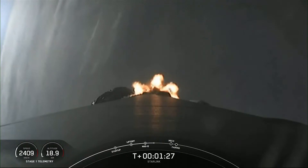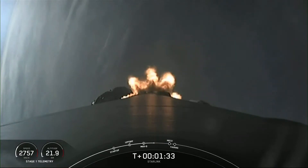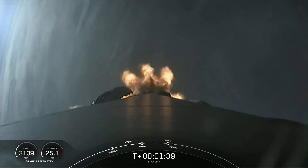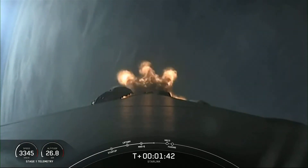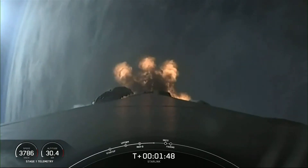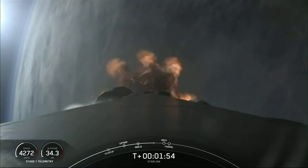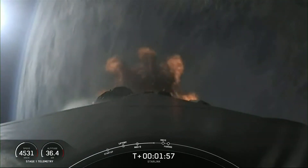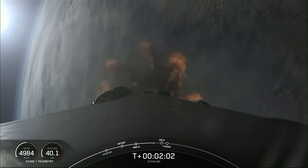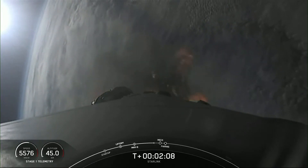We do have four events happening. That will be MECO, stage separation, SES-1, and then fairing deployment. MECO is main engine cutoff, and that's where all nine of those engines on the first stage will shut down and help slow the stage down in preparation for stage separation. That will be when the first stage separates from the second stage. The first stage will make its way back down to Earth and land on our drone ship, Just Read the Instructions. The second stage will continue with SES-1, or second stage engine start-1 — that's where we light up that MVAC engine on the second stage. And then shortly after, we will deploy the fairing halves.